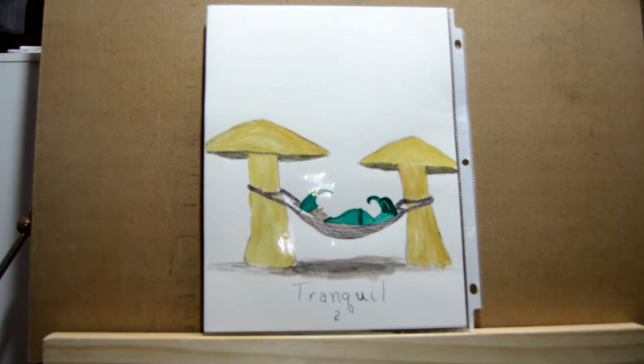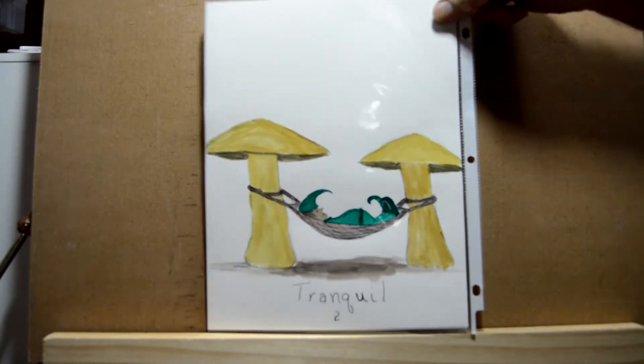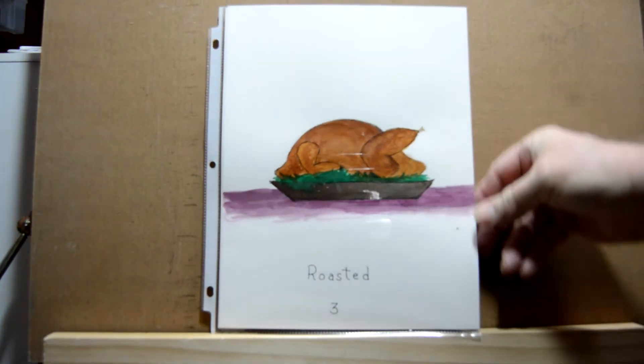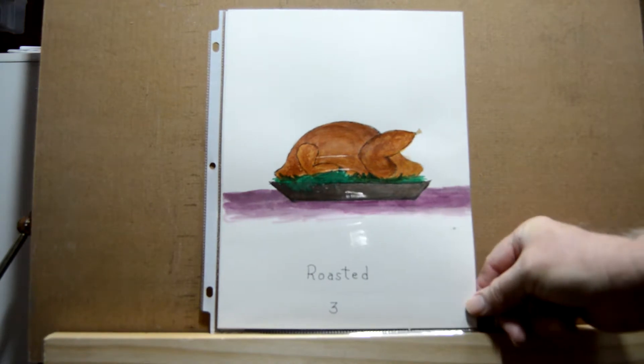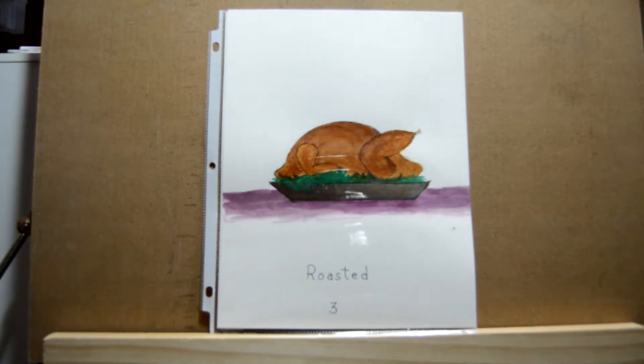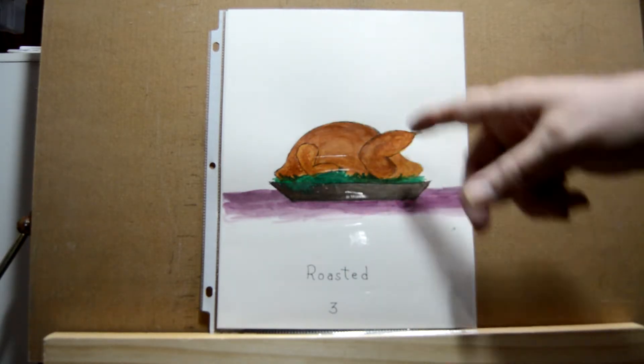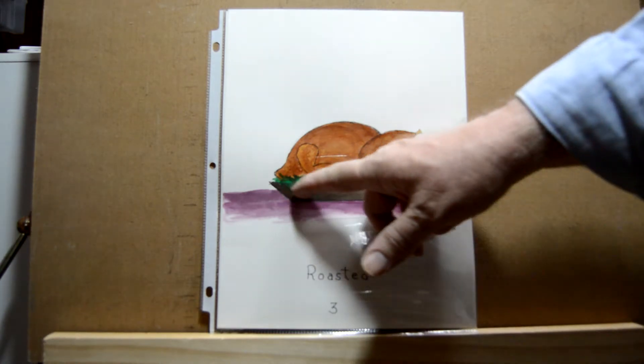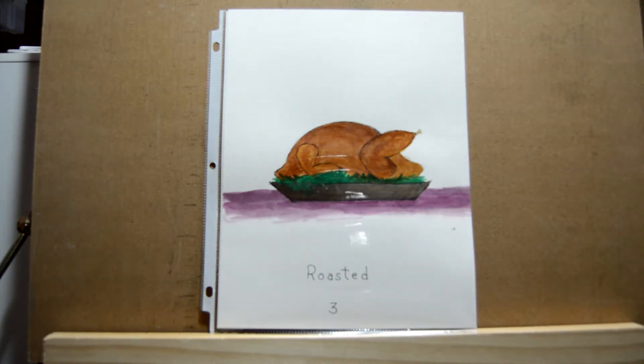Day three was 'roasted' and seeing as how it's close to Thanksgiving, I decided to do a turkey. For the turkey, I used two layers of brown and then brown mixed with black, and then I used purple for the table.